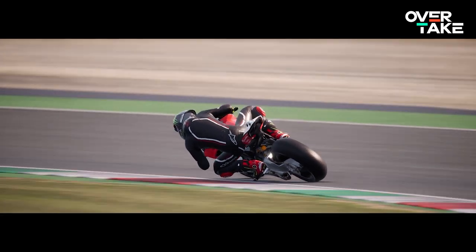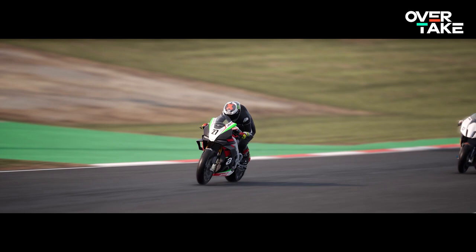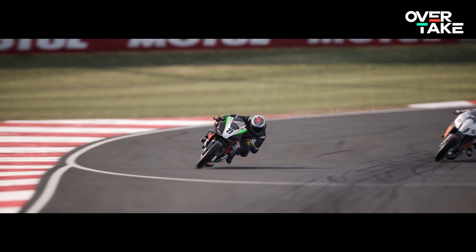Welcome back everyone for another tutorial here on Overtake GG. My name is Ridebox and today I'm going to show you the top 5 bikes in Milestone's newest release, Ride 4. Which one is the fastest, which bike has the best handling, and which one offers the best bang for your buck? Let's find out.